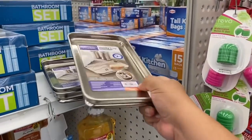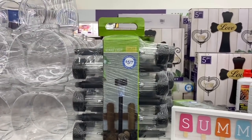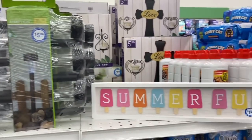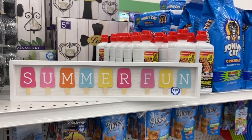These are definitely new — these stake lights caught my eye because of the packaging. They are $5.99 and you get six in the pack — not bad. And somebody left this little summer fun popsicle sign — adorable, for $1.99.